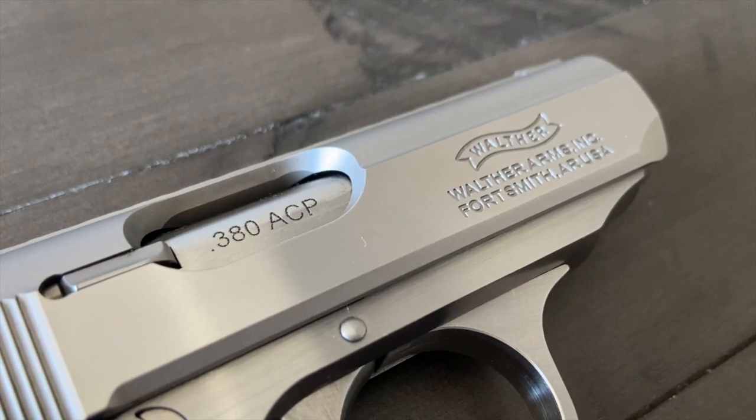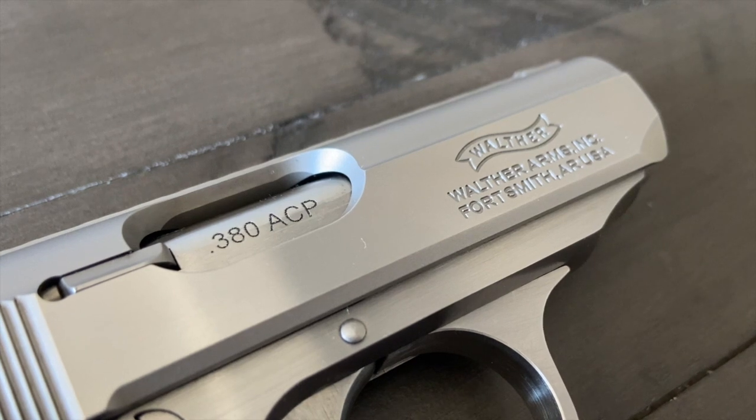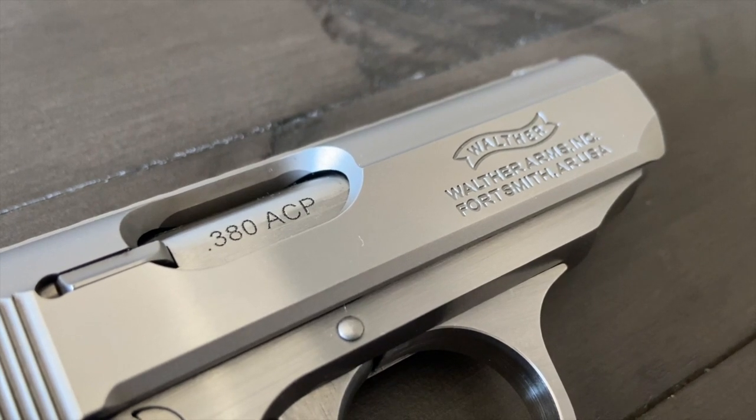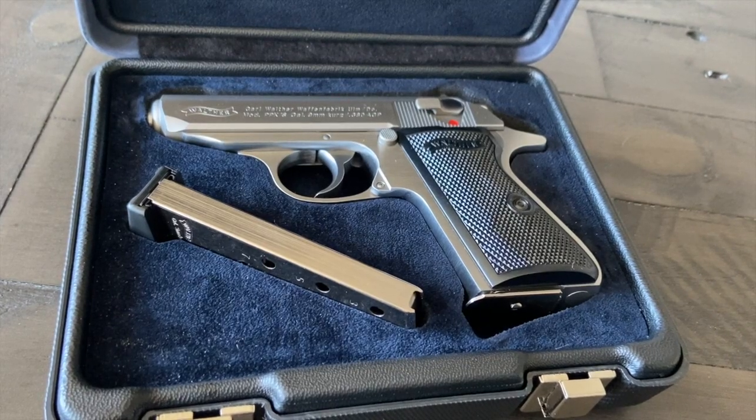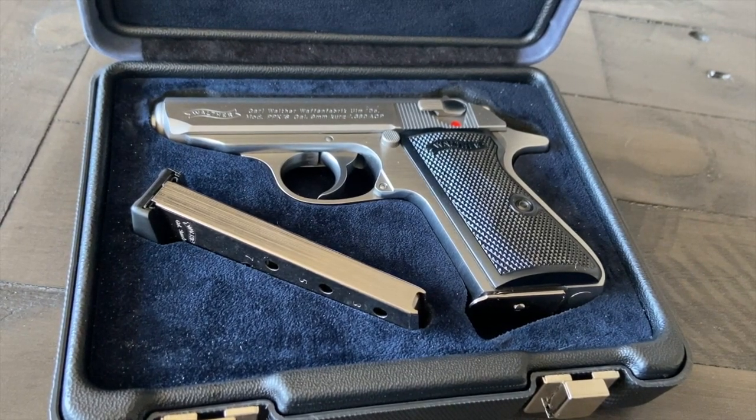That comes in stainless steel or black. The .22LR is made in Germany and is, in my opinion, a junk gun. The .380 ACP is made in Arkansas, however, and is a craft of art — not just in appearance, but also in presentation, which I've never said about another gun.